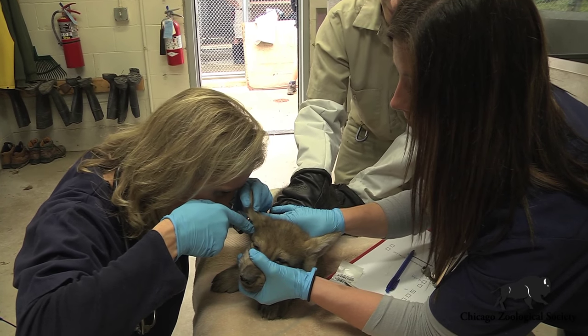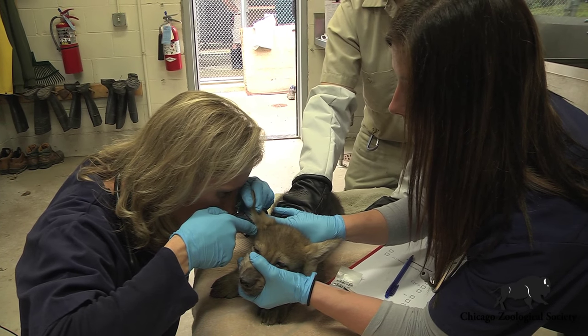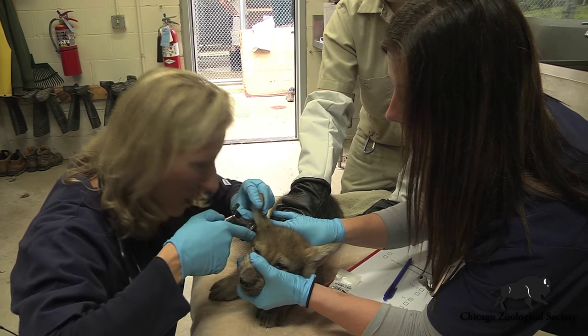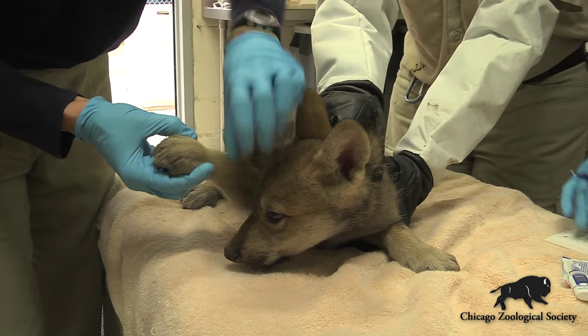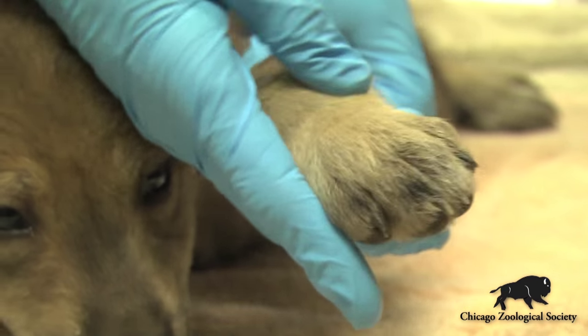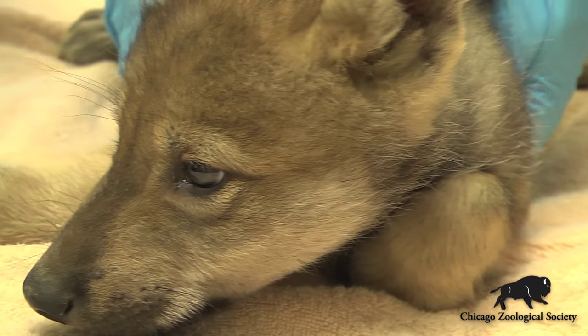We're looking all the way down at his eardrum on both sides, just to make sure everything looks normal. Then we palpate all the limbs through range of motion and look at his nails and his paws just to make sure there's no concerns there.